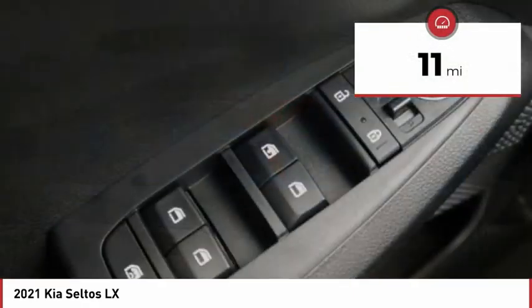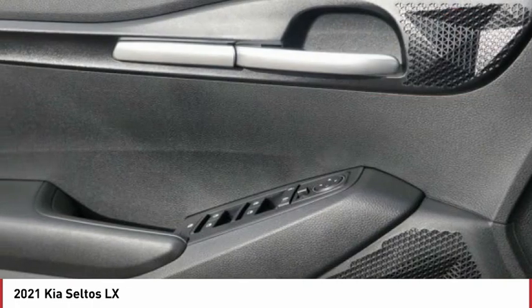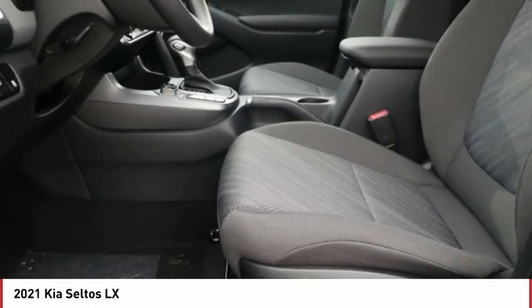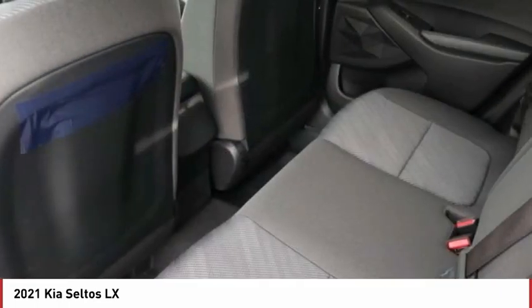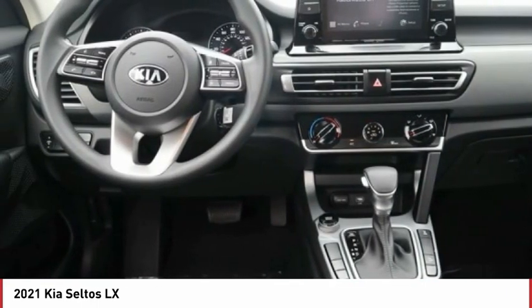This vehicle has less than 100 miles. Here are some of this vehicle's great options: tire pressure monitor, all-wheel drive, aluminum wheels, rear spoiler, brake assist, traction control, stability control, daytime running lights, front performance tires, and rear performance tires.